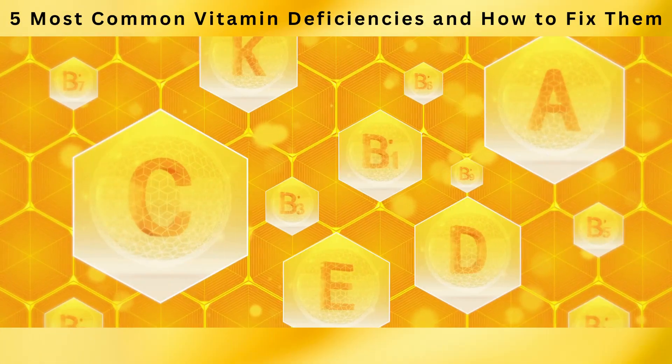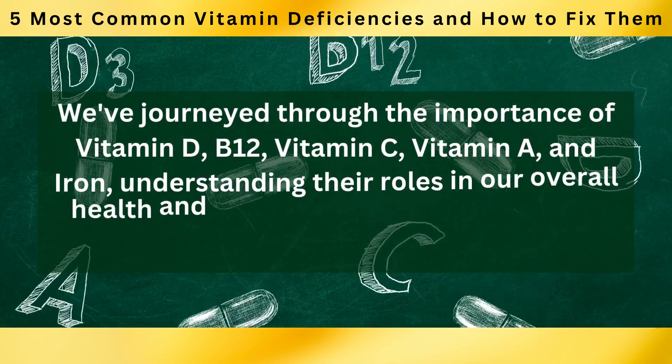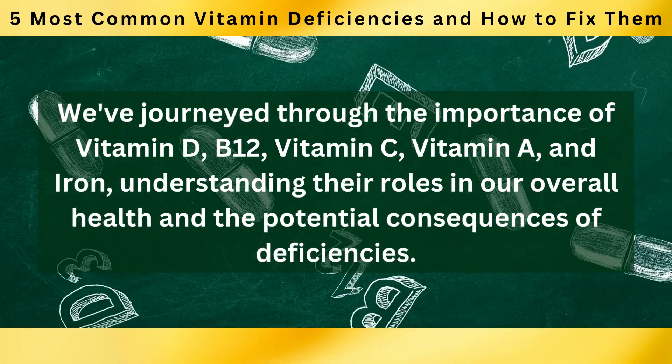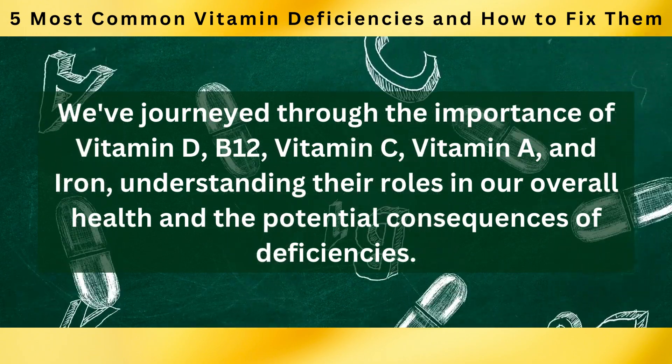And there you have it — our exploration of the five most common vitamin deficiencies and how to fix them. We've journeyed through the importance of vitamin D, B12, vitamin C, vitamin A, and iron, understanding their roles in our overall health and the potential consequences of deficiencies.